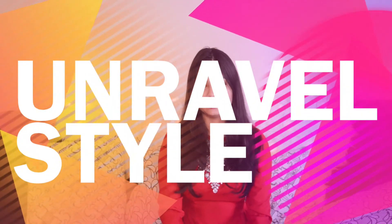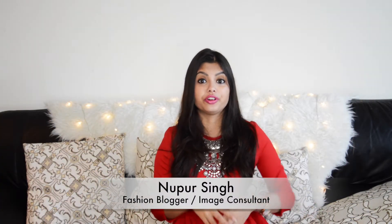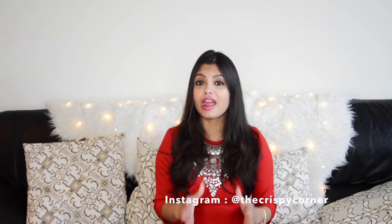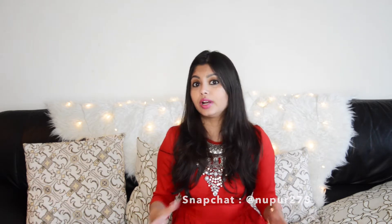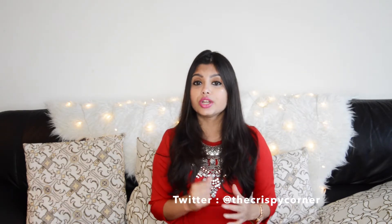Hey stylers, welcome back to the channel. A lot of you wonder how do bloggers look good everywhere — whether they're going for a grocery run, they're jogging, they're running an errand, they seem to be polished all the time. Every blogger has some style hacks and some staple pieces in the wardrobe that they use even on lazy days to glam up. So today I'm going to share with you seven such secrets that you should add to your closet for the days you feel extremely tired or lazy but still want to look good.